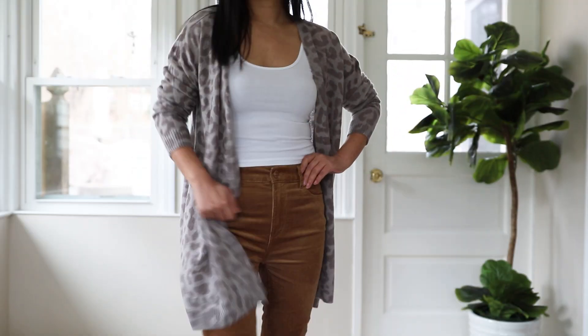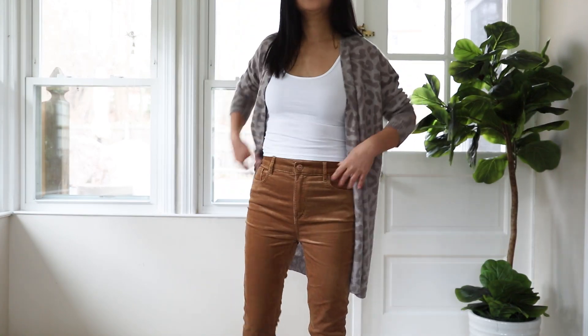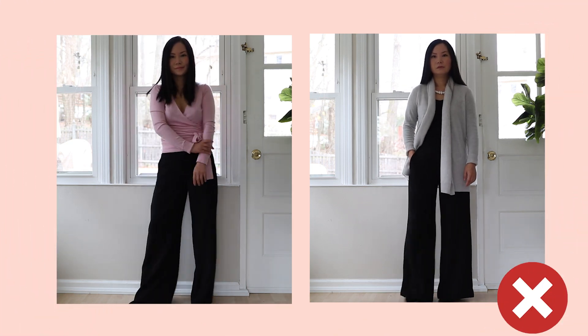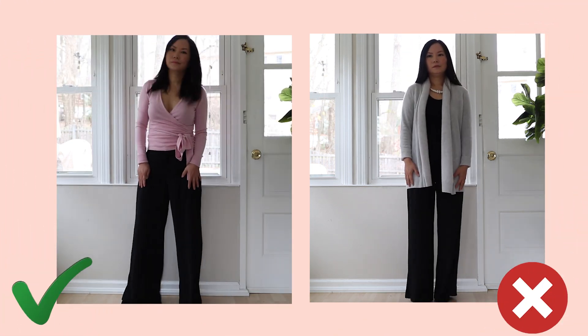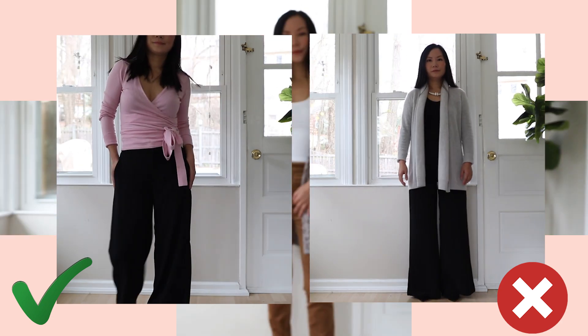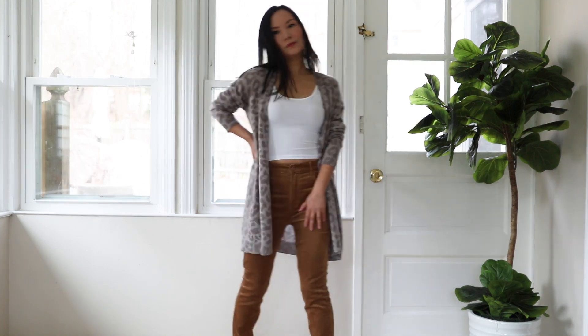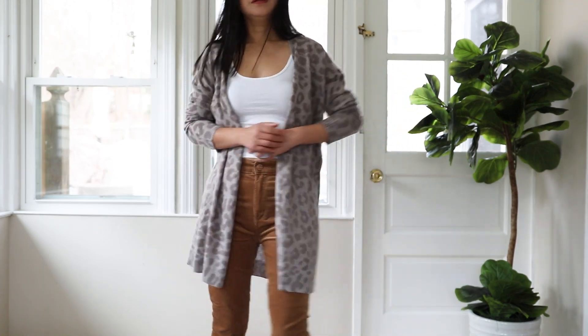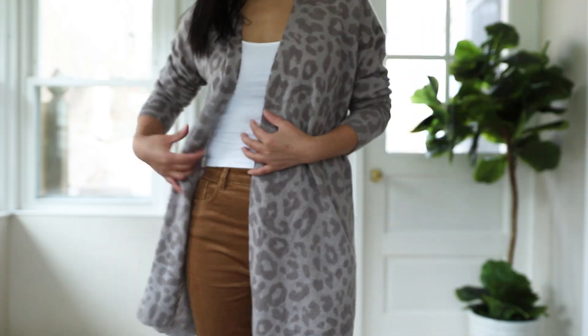To make this outfit the most flattering, you also need to pay attention to the rule of volume. That means you only wear one piece of voluminous clothing at a time. Because this cardigan is loose and already has enough volume, you want to make sure your bottom fits close to your body — it could be skinny jeans, leggings, cigarette pants, or even a skirt. You just don't want your bottom to add more volume when your top is already loose.